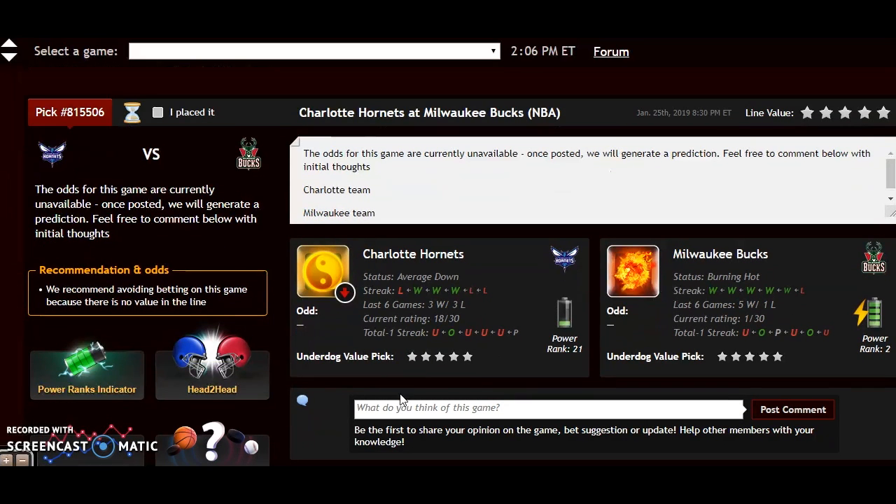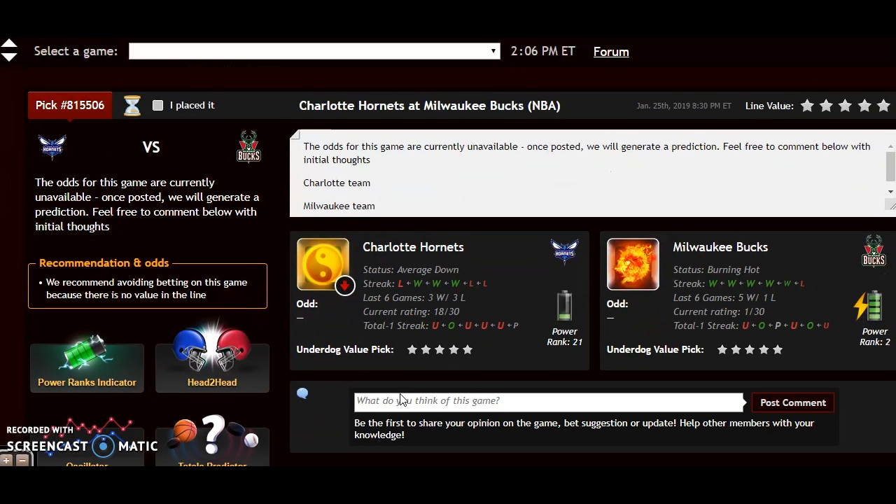Milwaukee is hosting the Charlotte Hornets. Milwaukee has the best record in the NBA and their status is currently burning hot. Charlotte is currently average down. Looking at recent form, Charlotte is 4-6 over their last 10 while Milwaukee is 8-2. Milwaukee is also 21-4 at home compared to 6-16 for Charlotte on the road.